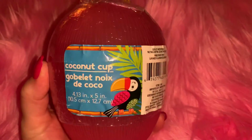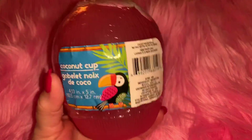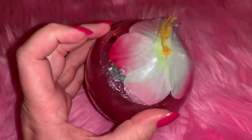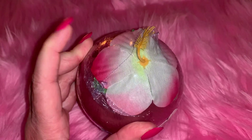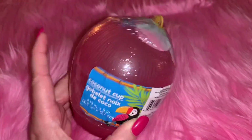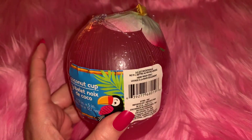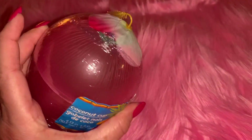I also got this little coconut cup - it's shaped like a coconut and it's pink with a really pretty pink flower on top. I bought some flamingo straws that I hauled the other day and I'm going to put a pink flamingo straw in here and have this as my little beach cup. It just looks so summery.